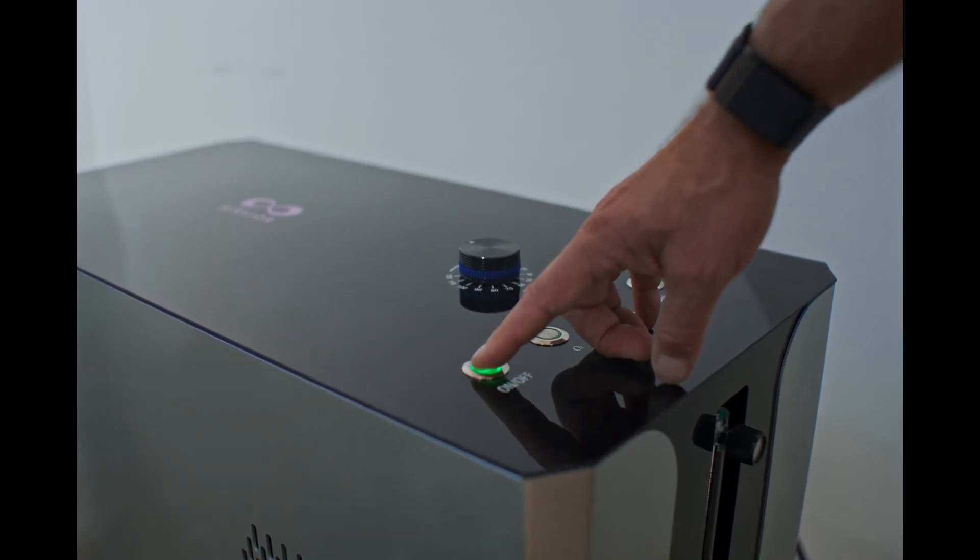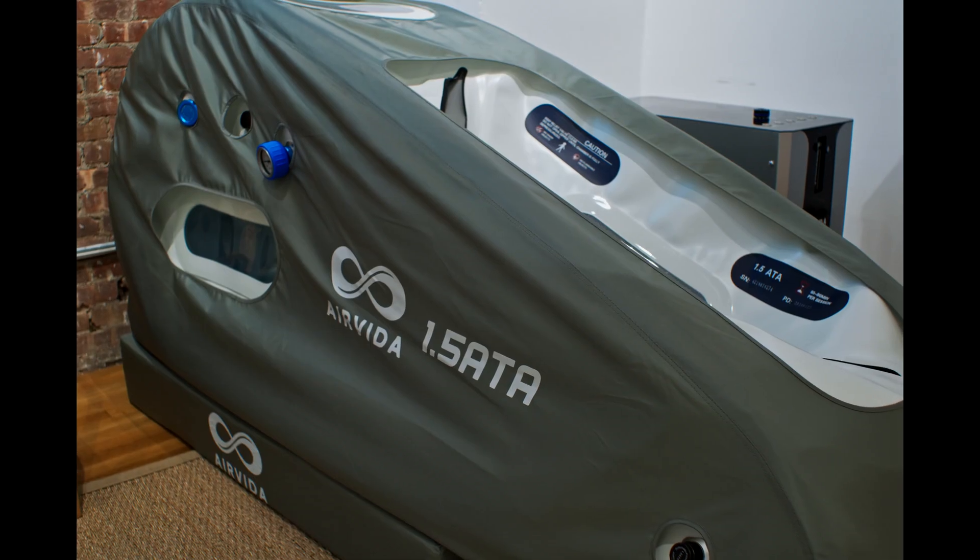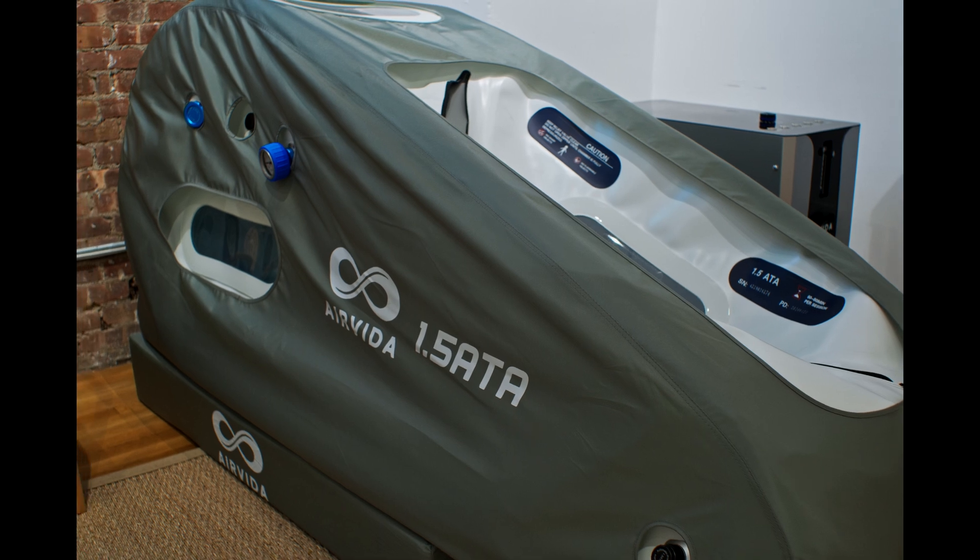HBOT is not new. It's been used since 1664 as the first documented case of someone using pressurized air to change the physiology of a human being. And of course it's much more advanced right now, and it definitely has a lot newer technology and a lot of newer machines coming out.